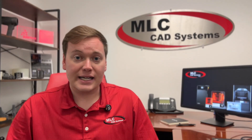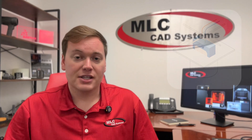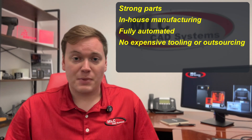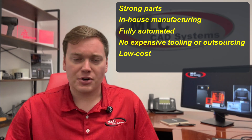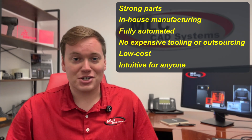Catastrophic global events like these have exposed the dangerous fragility of the supply chain, and in response, manufacturers have built robust contingency plans. One item that has appeared again and again in these plans is 3D printing. Having the ability to produce strong parts in-house, fully automated, without expensive tooling or outsourcing, and to do all of this at a reasonable cost without needing highly skilled labor is enough winning to make Charlie Sheen blush.